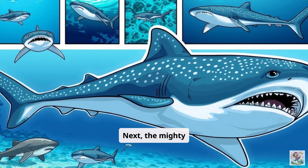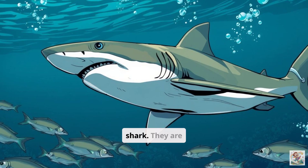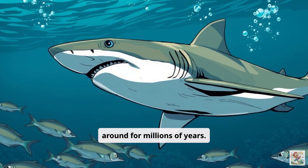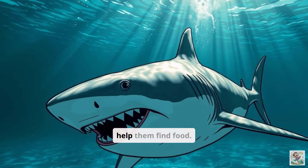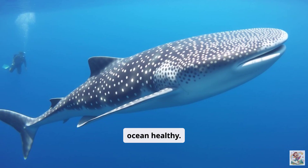Next, the mighty shark. Sharks come in many sizes, from tiny ones to the huge whale shark. They are amazing hunters and have been around for millions of years. Sharks have special senses that help them find food. They are important for keeping the ocean healthy. Not all sharks are scary — some are quite gentle.